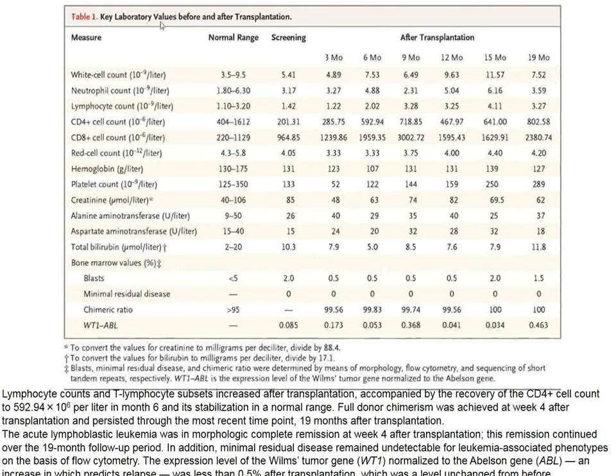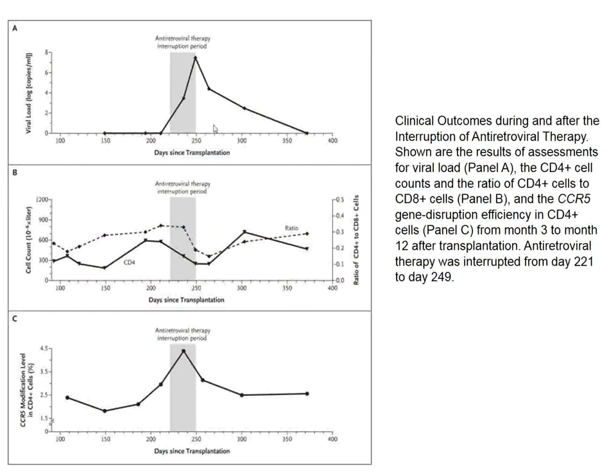His laboratory values before and after implantation suggest he tolerated the procedure fairly well. His antiretroviral therapy was eliminated for several days, but then cells expressing CCR5 indels appeared at a higher level than baseline, and his viral load did increase — so we cannot conclude that CCR5 deletion in this experiment was an effective treatment against HIV.